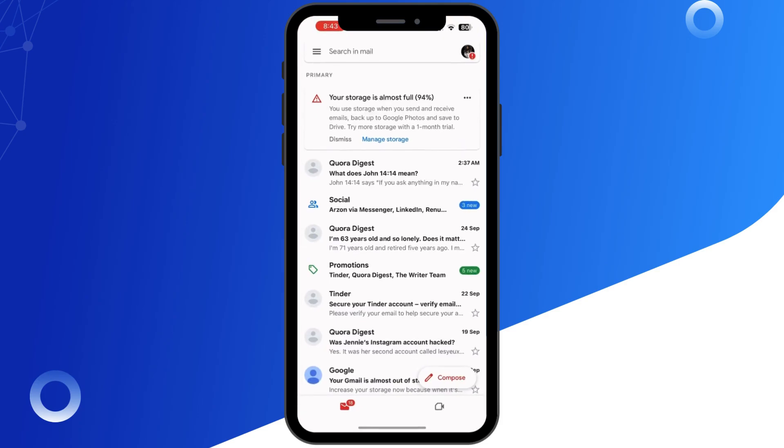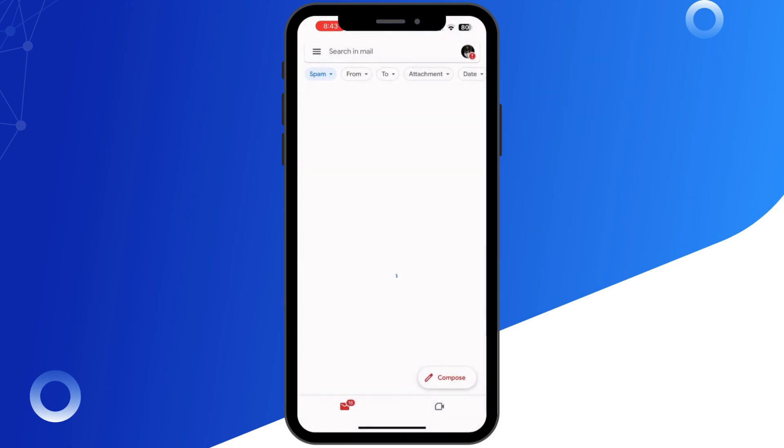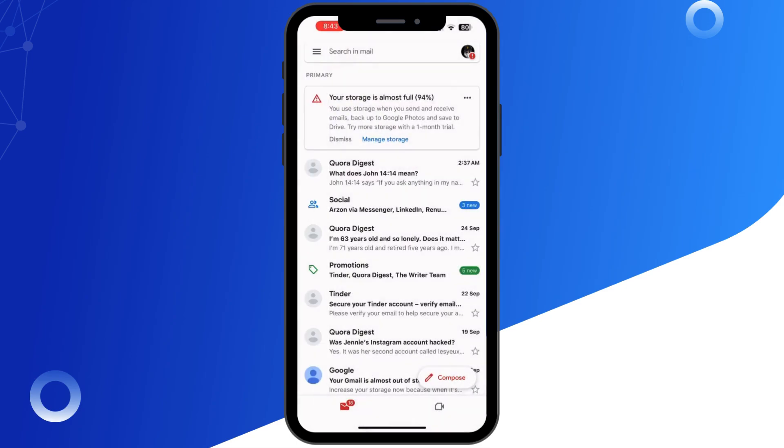First, check all your inbox folders. Sometimes Twitter verification emails land in your spam, junk, or promotions folder. If you are using Gmail or Outlook, make sure to check these tabs carefully.